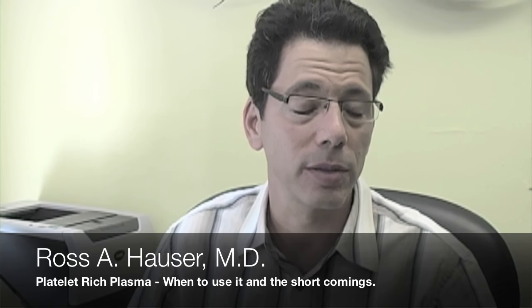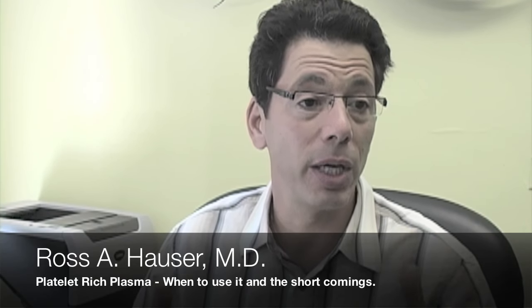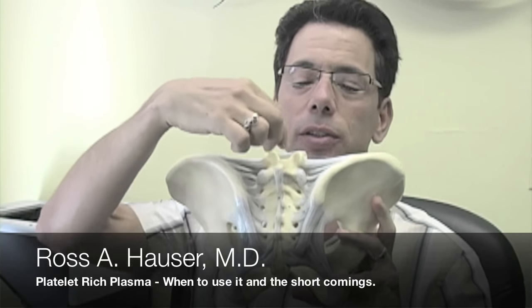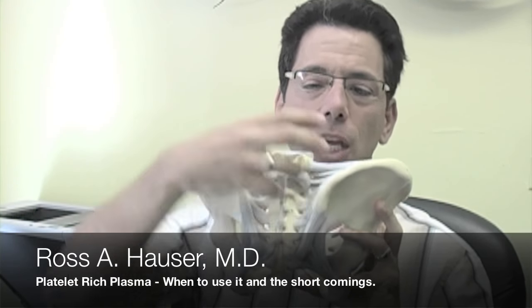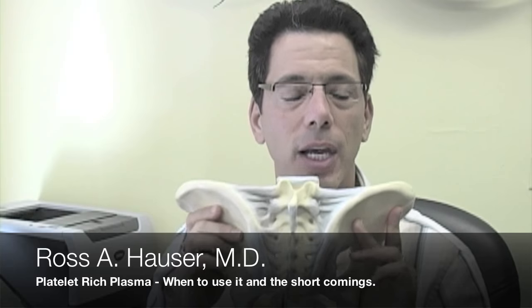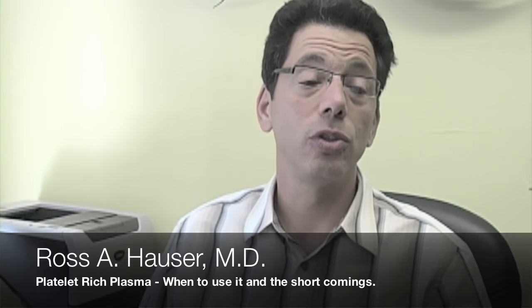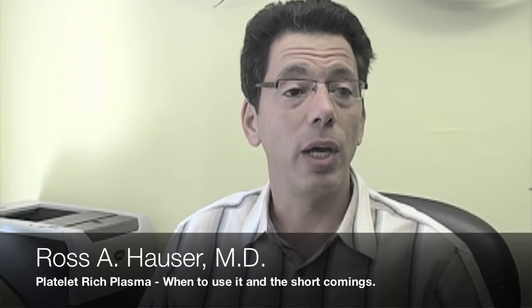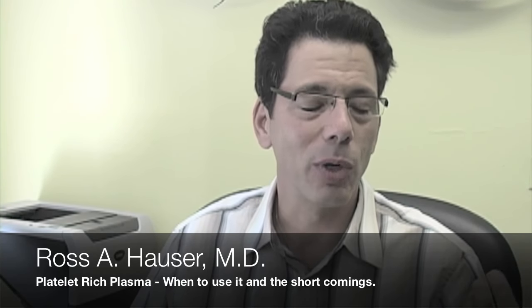I want to talk about the shortcomings of platelet-rich plasma because a lot of people don't realize them. First of all, most pain is not very localized — most people have a very big, diffuse area of pain. For example, if somebody has low back pain, you have the disc area, the sacroiliac joint on both sides — it's a humongous area, about the size of my fist or larger. The amount of solution I would inject into this area as a Hemwall-Hackett prolotherapy doctor would be on the order of 80 to 100cc. Most platelet-rich plasma kits give you about 4cc of solution — so if a patient needs 100cc, platelet-rich plasma is simply not going to be enough.